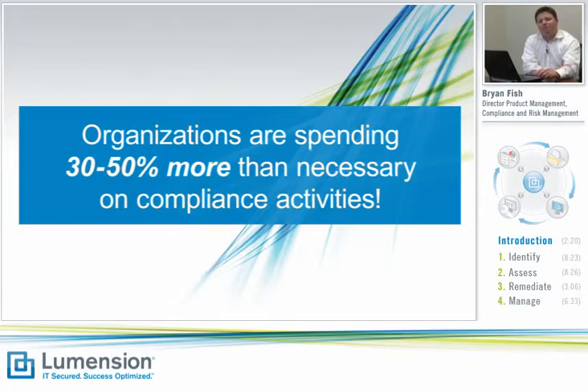Why is that happening? Well, it turns out that without a centralized, streamlined, automated process for compliance and IT risk management, companies simply lack the ability to proactively identify IT risks and compliance gaps and address the things they need to do to reduce business risk.